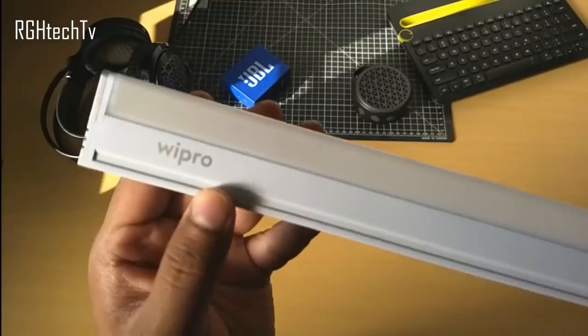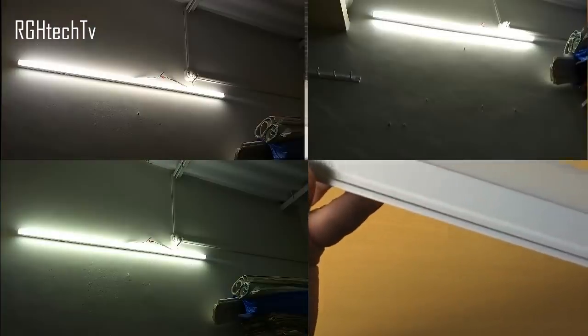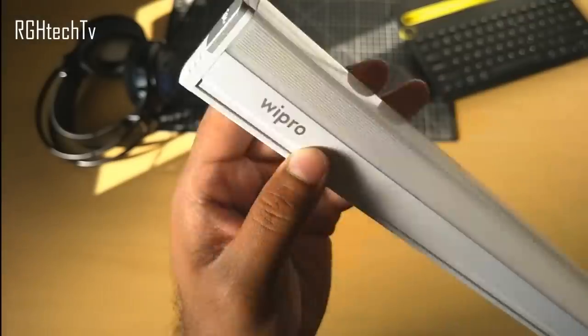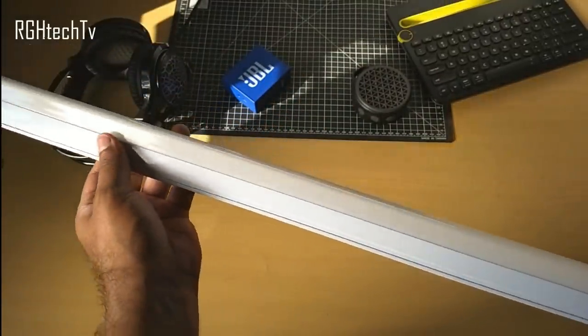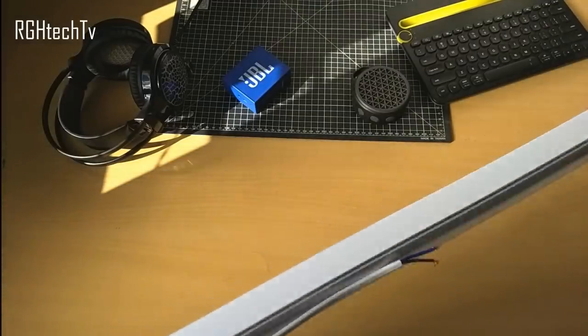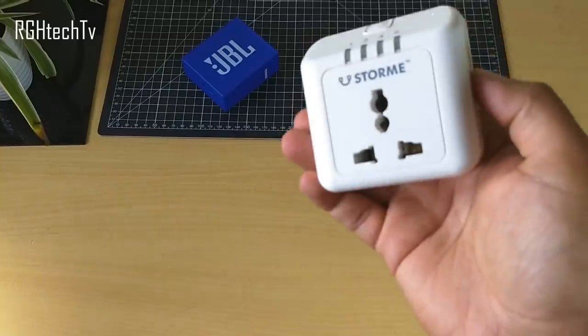This is a 22-watt smart LED bulb from Wipro. It's smart because it can change color temperatures from warm white to neutral white to cool white, which is an amazing feature. It's pretty bright, comes with a one-year warranty, and is available at just over 500 rupees, making it a must-have for anyone.